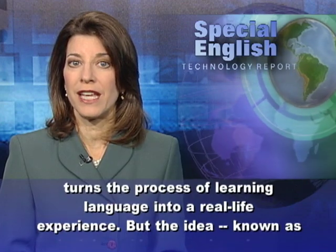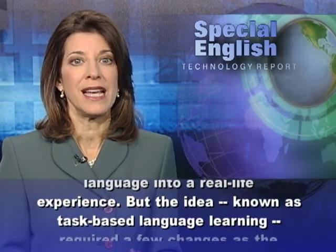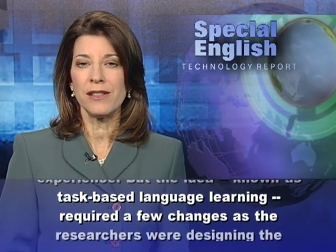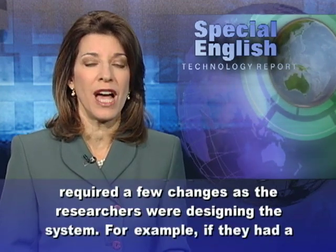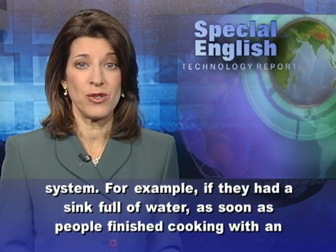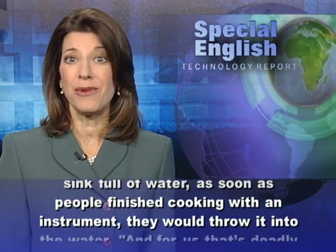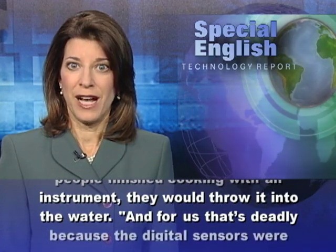But the idea, known as task-based language learning, required a few changes as the researchers were designing the system. For example, if they had a sink full of water, as soon as people finished cooking with an instrument, they would throw it into the water. And for the researchers, that was deadly, because the digital sensors were immediately ruined.